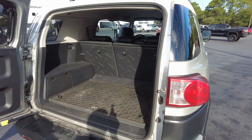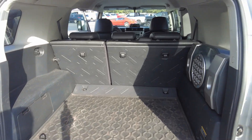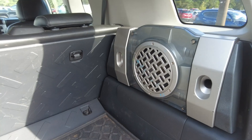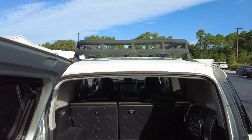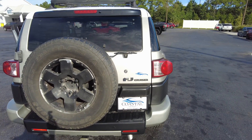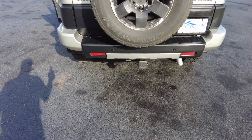You have a large cargo area in the back. The second row seats will fold down in a 60-40 split, or you can fold them both down. You also have a roof rack on top, and it does have a trailer hitch.